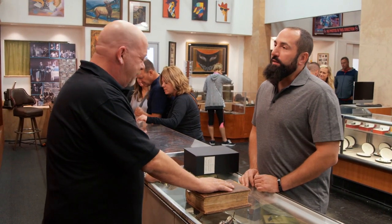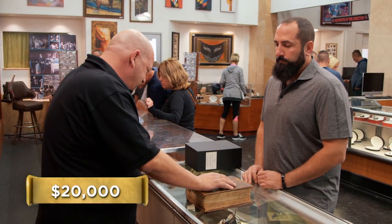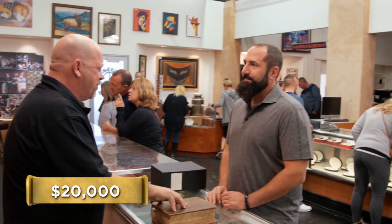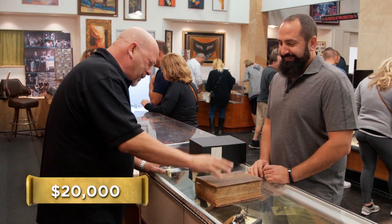How much do you want for it? I'm asking for $20,000. That sounds a little high, to be honest. Let me have someone take a look at this. I have a friend who is like the smartest book person in the world — she's written books about books. I might read one of her books about books! All right, I'm gonna give her a call, get her down here, and she'll help us figure it out.